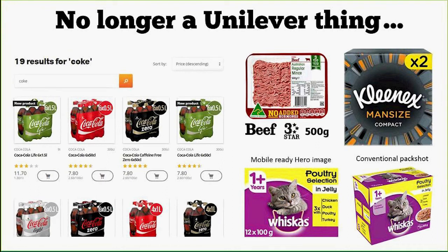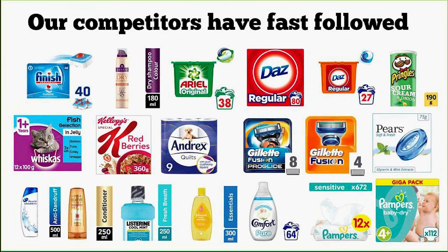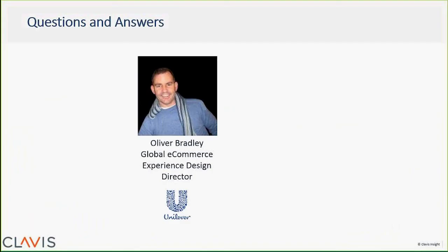I want to conclude with this: we've seen this movement start, and in our view it's no longer a Unilever thing but absolutely an industry thing — our competitors have fast followed. As an e-commerce team we're delighted to have created the industry standards that competitors are now following. Ultimately it's shopper first, and that's what you have to do to win the shopper over — you need to put the shopper first and the retailer will align around that.